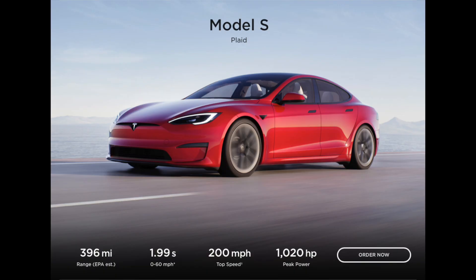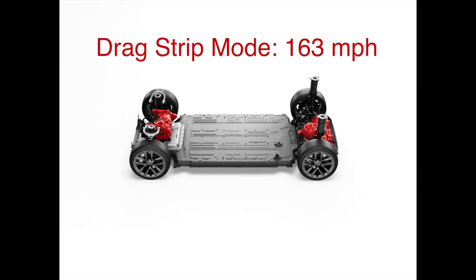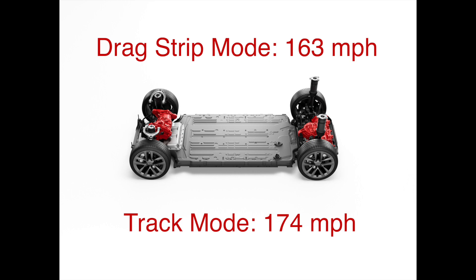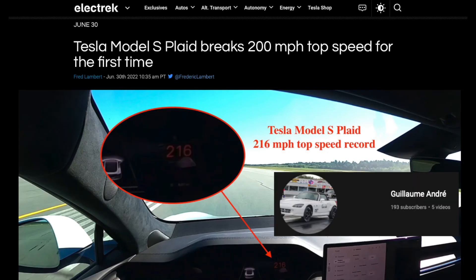However, a major promise that has not yet been delivered is the 200 mile per hour top speed claim. Today it's only able to hit 163 miles per hour in drag strip mode and 174 miles per hour in track mode — that is, until a gentleman in Canada found a way to overcome the software limitations and was able to hit 216 miles per hour.